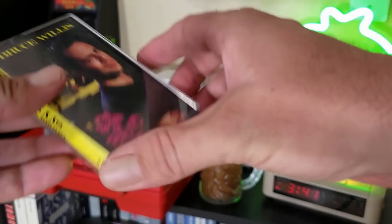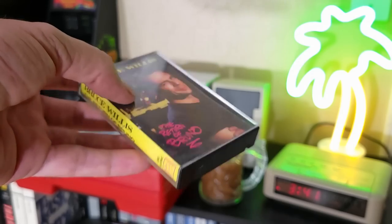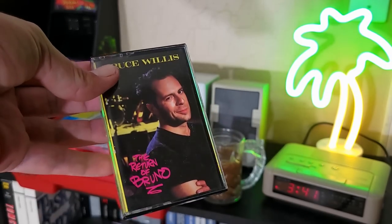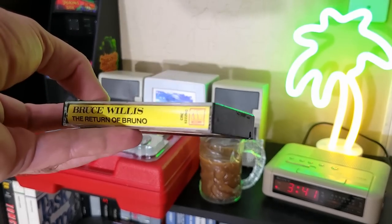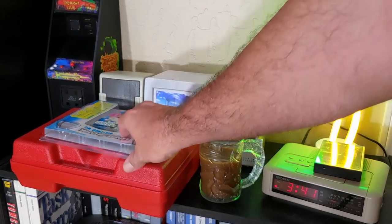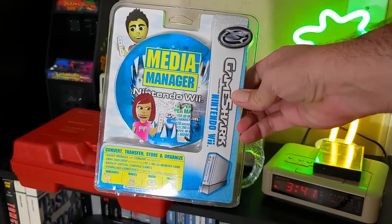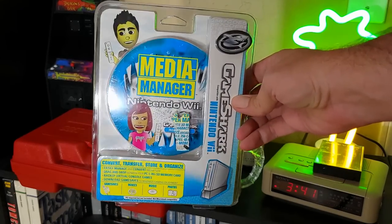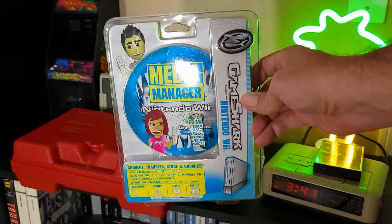And then we've got The Return of Bruno from Bruce Willis, which I had no idea even existed from 1987, and it doesn't sound great. We'll take a quick listen to it at the end of the video. I don't think it'll trigger the YouTube copyright algorithm, but if it does, I'll just put some other music over it. And I also grabbed this media manager for the Nintendo Wii, mainly because it was cheap as hell and I have no idea what the point of this actually is. I just want to check it out. I have a feeling it was one of those gimmicky cash-grab things when the Nintendo Wii was really big. I may do a video on my second channel about this — just let me know if that sounds interesting to you.